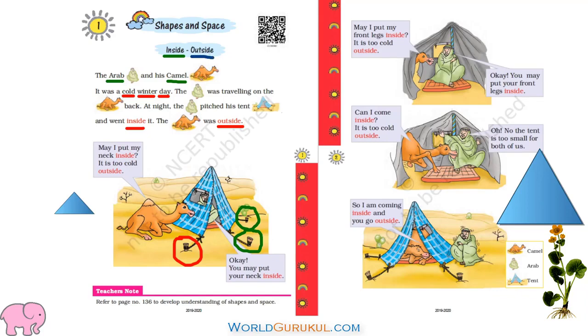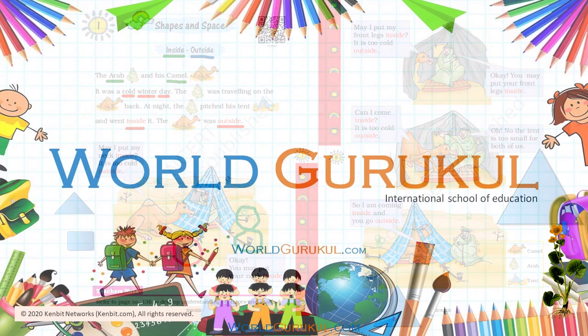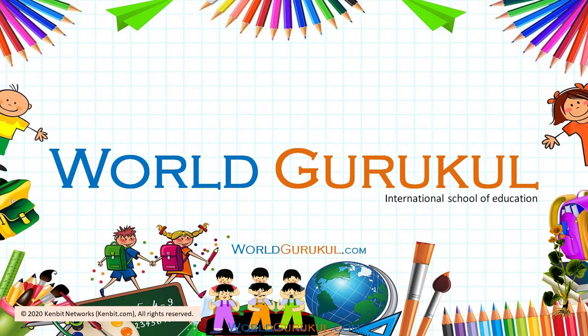You see a window here? What is the shape of it? It is a rectangle — the window is in the shape of a rectangle. Okay children, one more interesting thing: the Arab sitting here is also forming a triangle shape, do you see that? And the entrance of this tent is also a triangle. We will meet again to learn more in the next class.